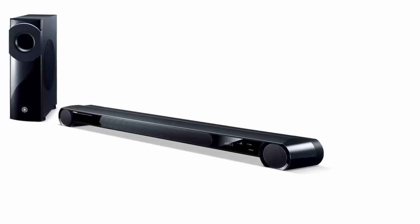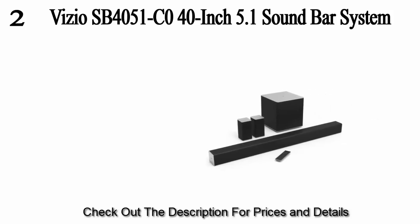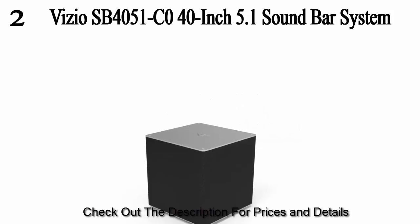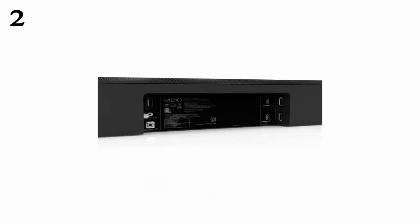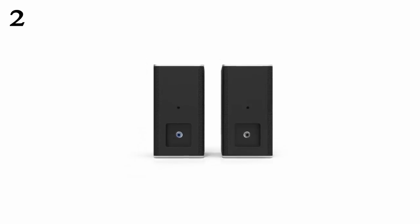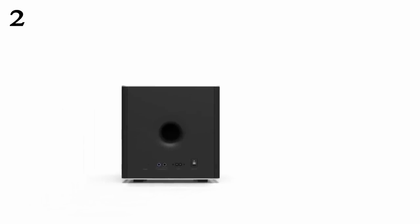At number two, the Vizio SB4051-C0 40-inch 5.1 soundbar system with wireless subwoofer and rear satellite speakers. This quality soundbar system from Vizio features wireless connection technology, eliminating the hassle of cord speakers. It comes with an amazing package: a wireless subwoofer, two satellite speakers, and one LCD remote control with batteries. Experience amazing surround sound from your TV or DVD player via this powerful 40-inch 5.1 soundbar system.